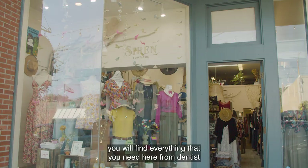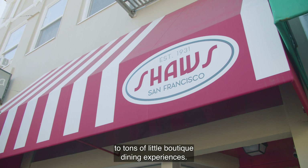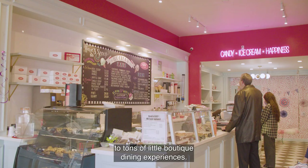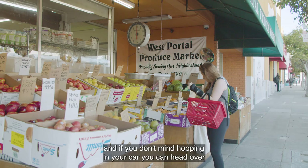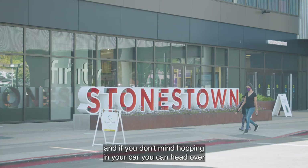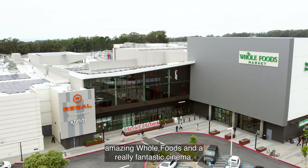West Portal maintains the feel of a small town. You will find everything that you need here — from dentists to barbershops to hardware shops to tons of little boutique dining experiences. There are some great grocery stores located close by, and if you don't mind hopping in your car, you can head over to Stonestown where they've just put in a brand new amazing Whole Foods and a really fantastic cinema.